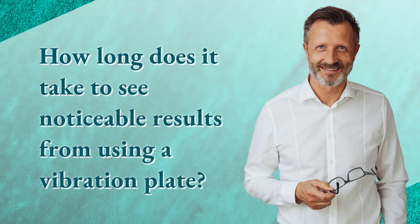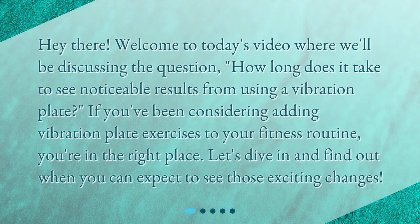How long does it take to see noticeable results from using a vibration plate? Welcome to today's video where we'll be discussing exactly that question. If you've been considering adding vibration plate exercises to your fitness routine, you're in the right place. Let's dive in and find out when you can expect to see those exciting changes.